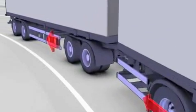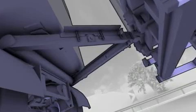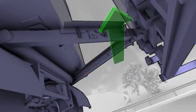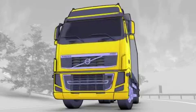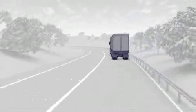Depending on the type of trailer that is connected, different brake interventions are made to the trailer, boosting the stability of the entire rig. The electronic stability program is part of Volvo's efforts to keep increasing safety.